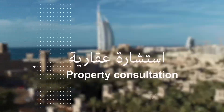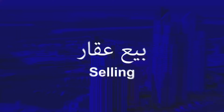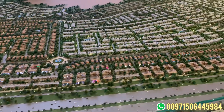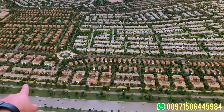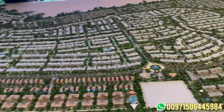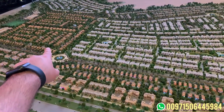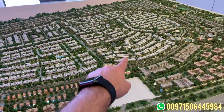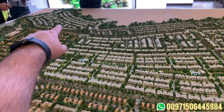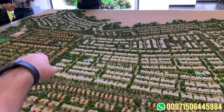This is the last phase in this community — Villanova — where we started back in 2019 with Amaranta 1, 2, 3, and 4. Those villas are ready and they handed over the townhouses. We also have the villas in La Quinta, then La Rosa in the middle, and now we are in La Violetta phase one, which was launched a couple of months ago, and now we are in phase two, La Violetta.